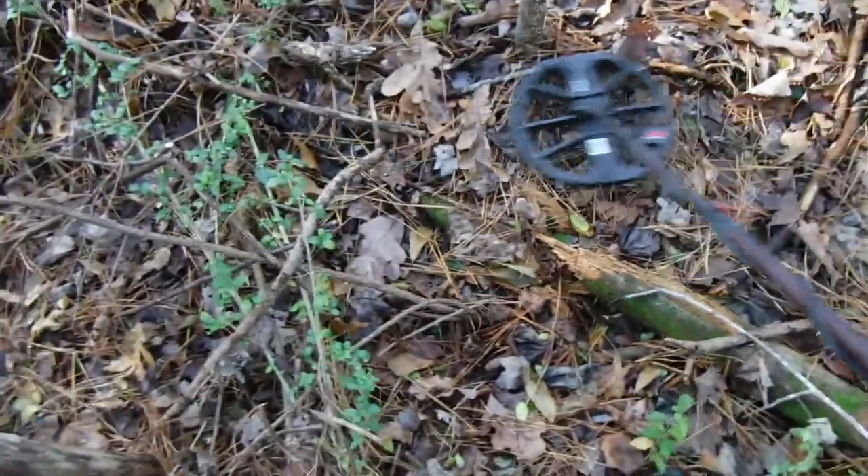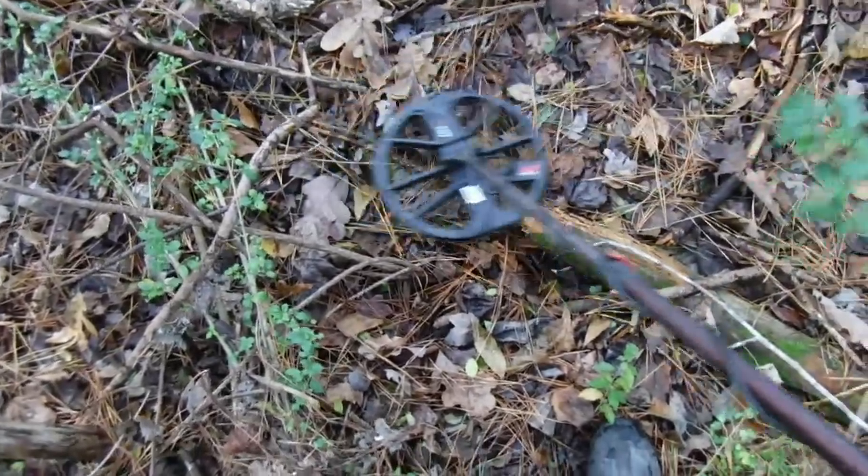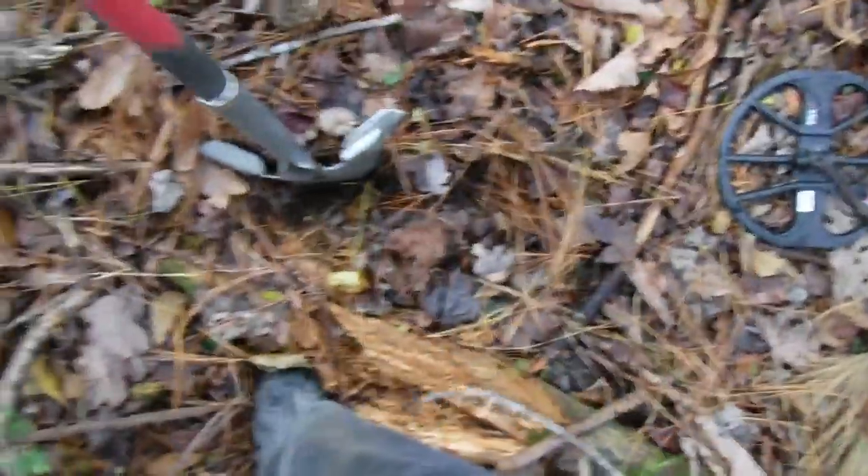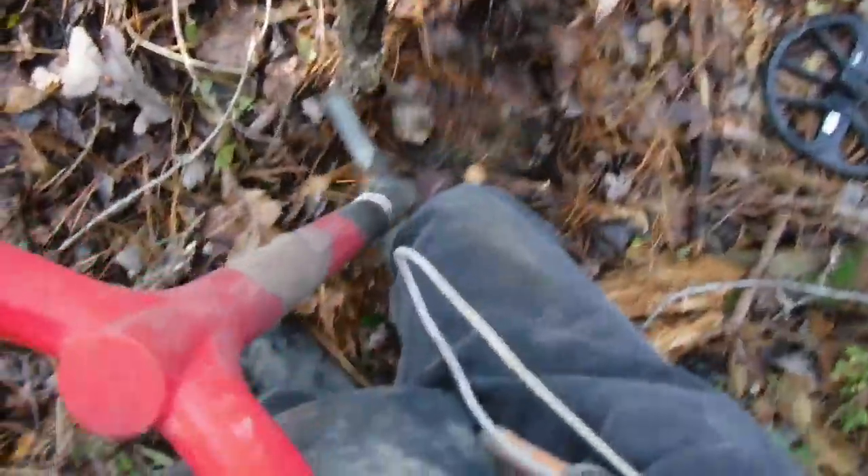I have a rough time finding a bullet — I got a very slight hit here. It's been hunting so hard you've got to really listen for really light hits, because it could be a bullet. Those bullets were found all in here, but they've been hunted so hard.